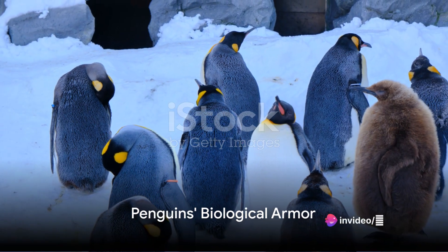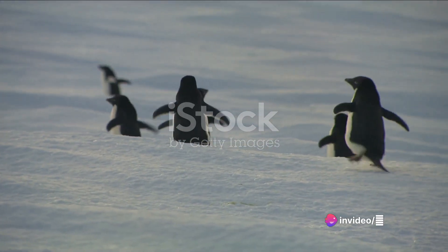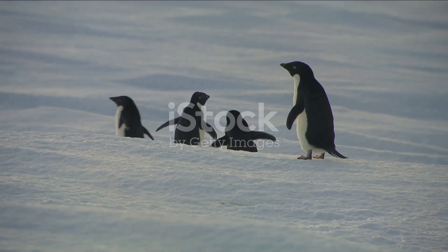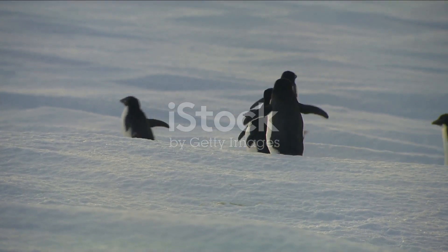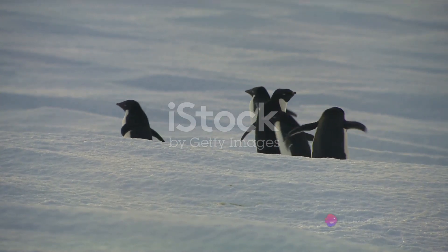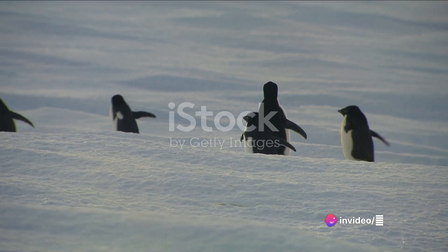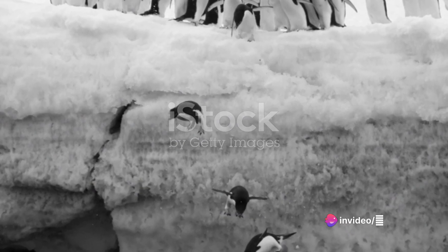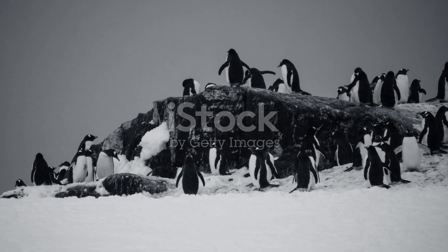Penguins are biological marvels, specifically designed to withstand the chilling cold. Firstly, we have an impressive feat of natural engineering: their insulating feathers. Penguins have more feathers per square inch than any other bird. These tightly packed feathers create a waterproof layer that traps air, providing excellent insulation against the icy Antarctic winds.